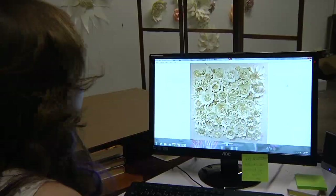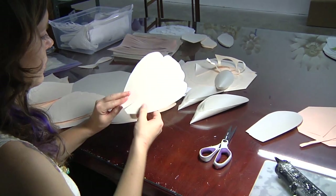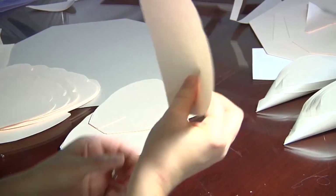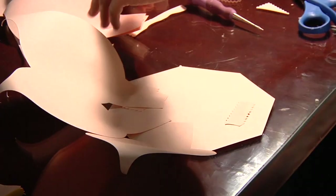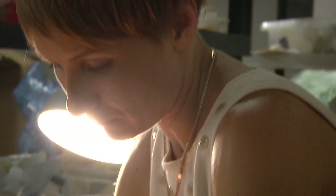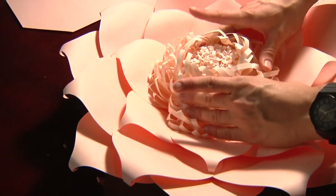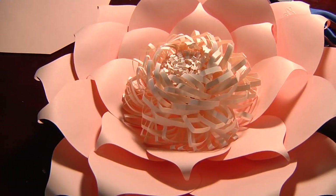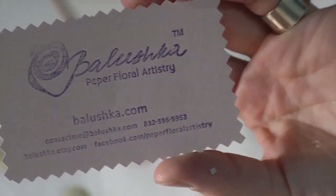Now I'm taking pictures of my sketch, putting it in the computer and cutting machines. They cut the shapes. Then I need to prepare the petals — we fold them, dart them, or curl them. After that, we put all the petals on the base. Depending on the flower, it could take from eight to 48 petals. The very last step is putting the center in, and then it's done. I put my Baluszka seal and it's ready to ship.